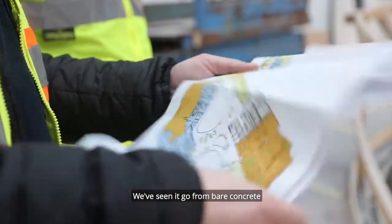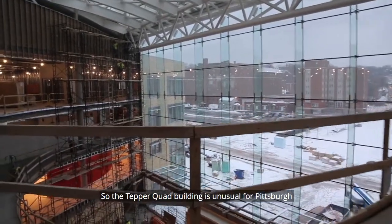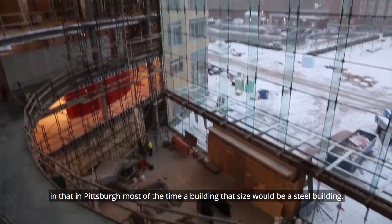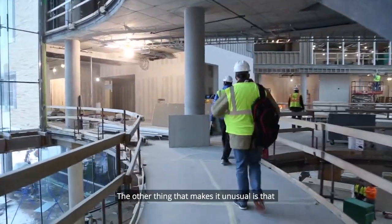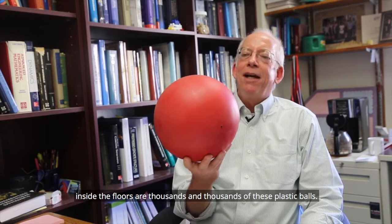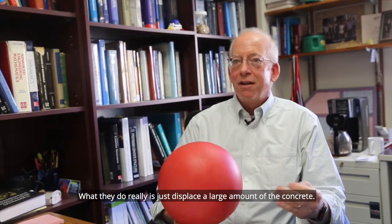At the moment we've seen it go from bare concrete to right now where it's nearly finished. The Tepper Quad building is unusual for Pittsburgh in that most of the time a building that size would be a steel building — this is a completely reinforced concrete building. Inside the floors are thousands and thousands of plastic balls, which displace a large amount of the concrete.